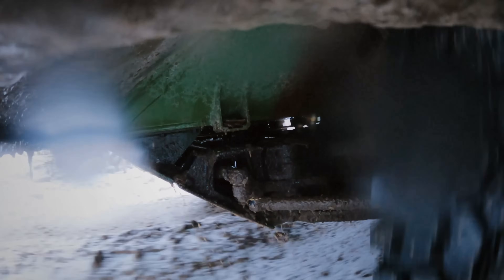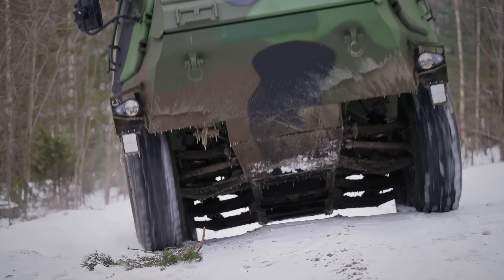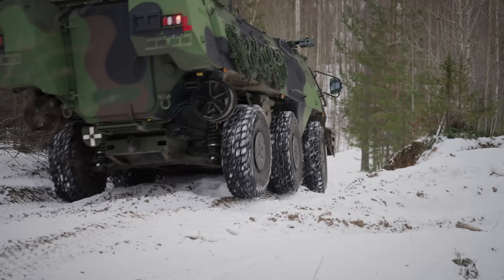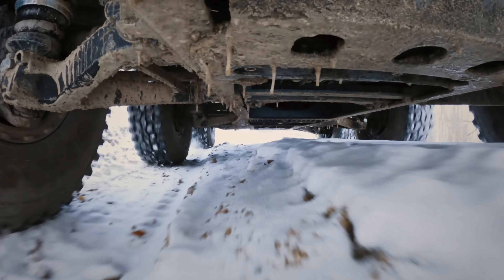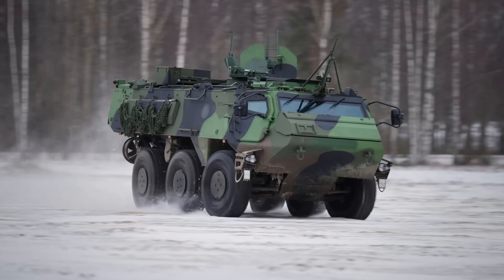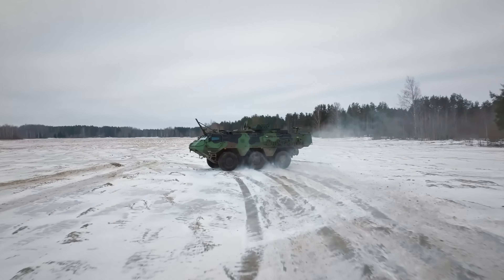Thank you so much for joining me on this deep dive into the Patria 6x6. I hope you enjoyed and learned a little bit about this impressive vehicle. If you did, please give the video a like and subscribe to the channel for more military vehicle content. Feel free to leave a comment on what you think the Patria 6x6 could be as a contender in the wheeled APC world, and let me know what you'd like to talk about next. Until next time, take care of yourself. All the best, folks.